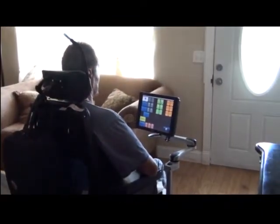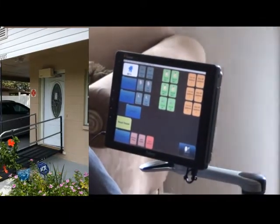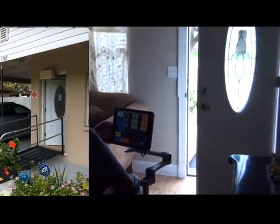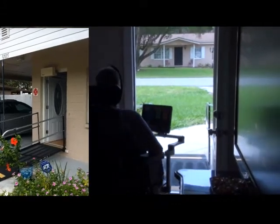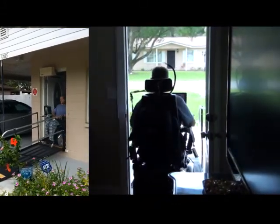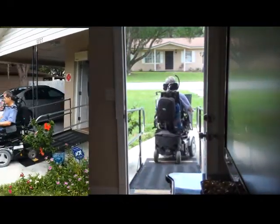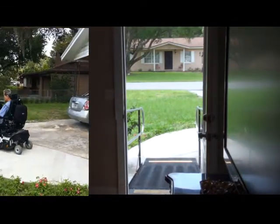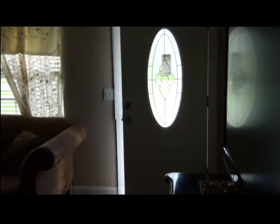He uses his power access automatic door opener using the smart house screen on the autonomy. After a day at his workplace, he arrives back home.